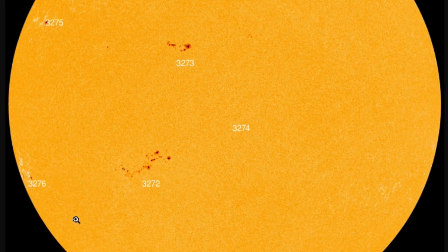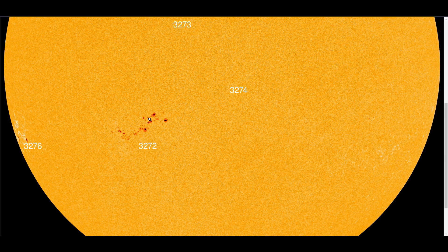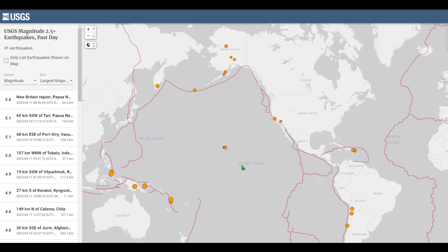Yesterday we were discussing sunspot 3276 — that X-class solar flare — making its way toward the center of the sun, which will be more of a threat to the Earth in the coming days. But today we had that CME release from sunspot 3272, this big grouping of sunspots. That is the one that produced the most recent CME that was indeed Earth-facing.